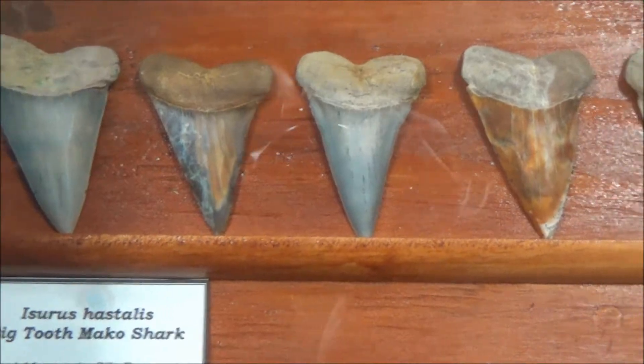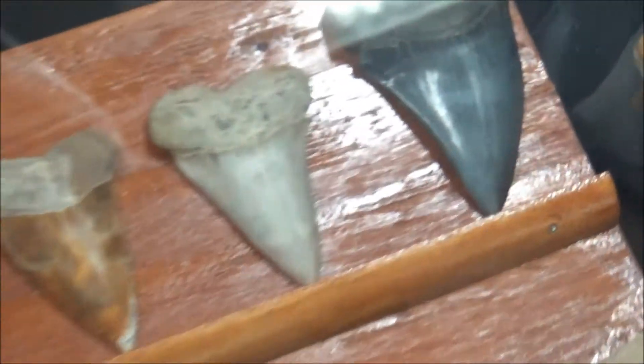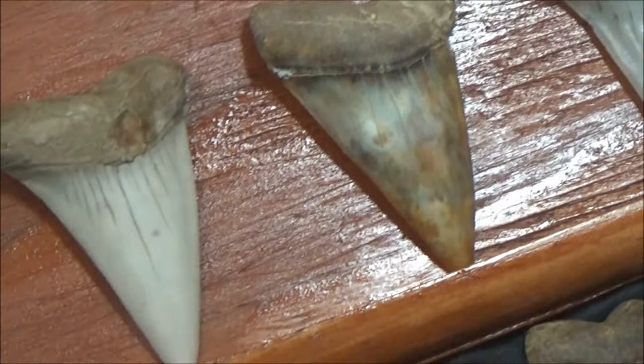The collection also has plenty of teeth from snaggletooth shark, tiger shark, and similar species.